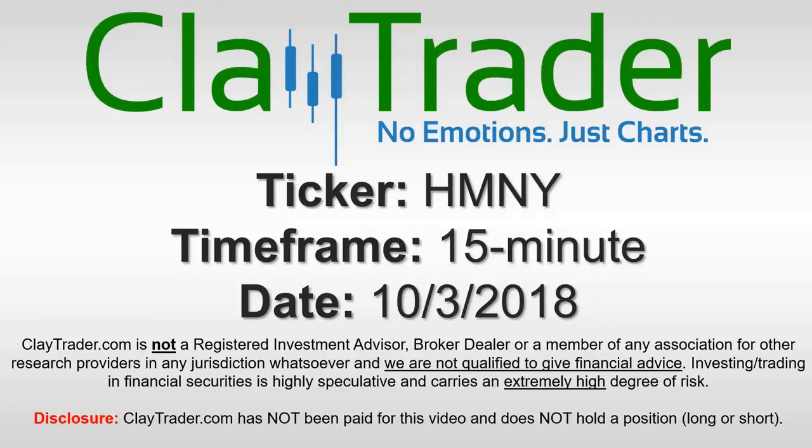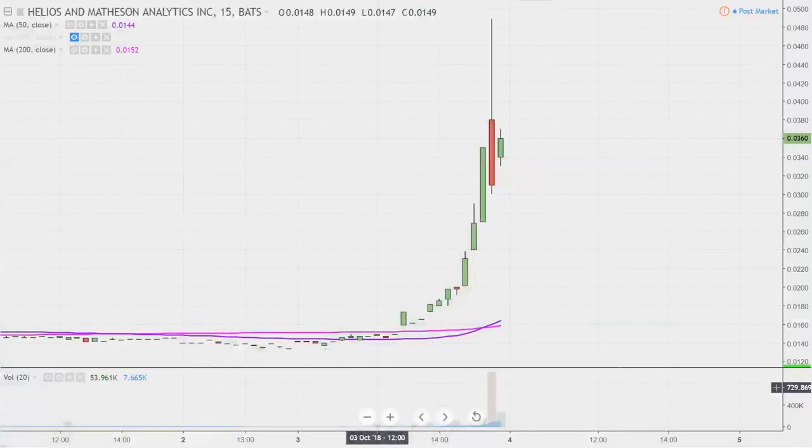Hey, it's Clay and this will be a video chart on ticker symbol HMNY. We will take a look at the 15-minute time frame. What do I mean by 15-minute in case maybe you're new to charts? Instead of each one of these candlesticks here representing one day's worth of price action, which is what you would normally see, each one represents 15 minutes.